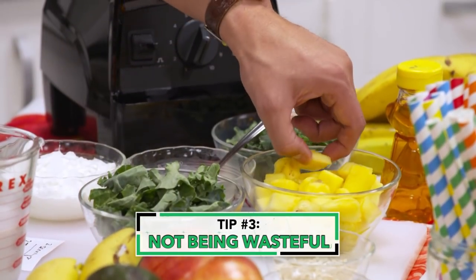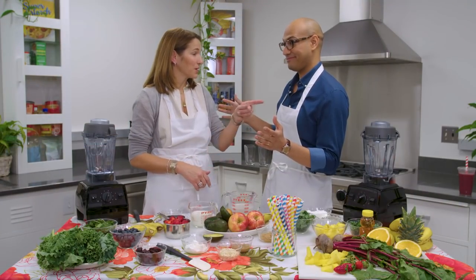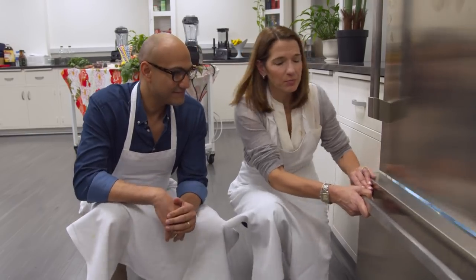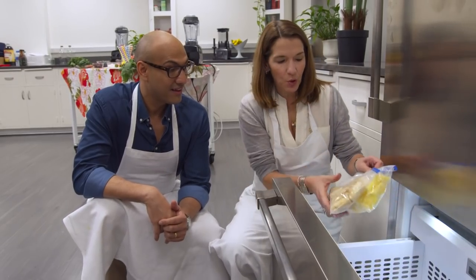And that brings us to Amy's third smoothie takeaway. We don't want to be wasteful in the kitchen, so I have something I want to show you in the freezer. Amy says freezing leftover fruit and veggies is a good way to keep them for smoothies and reduce food waste.